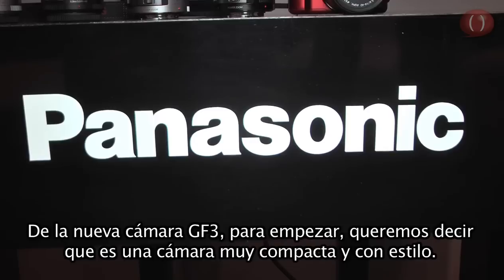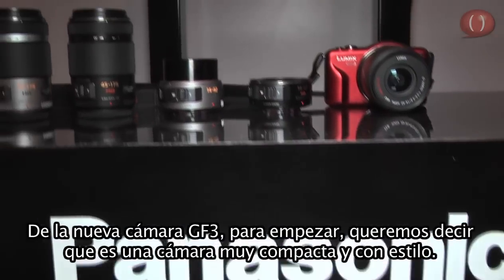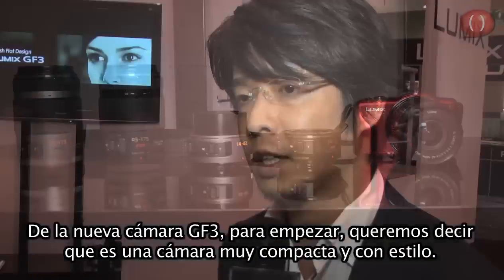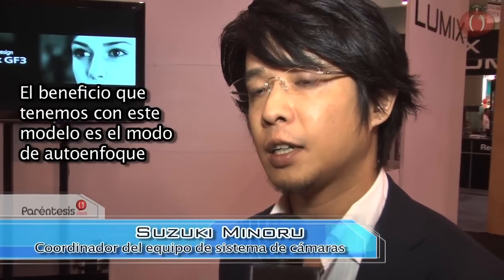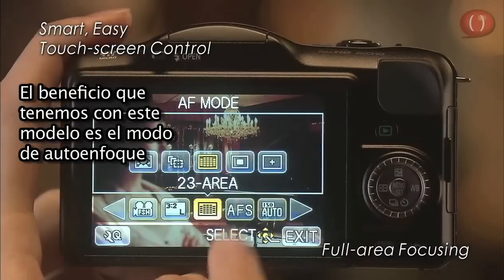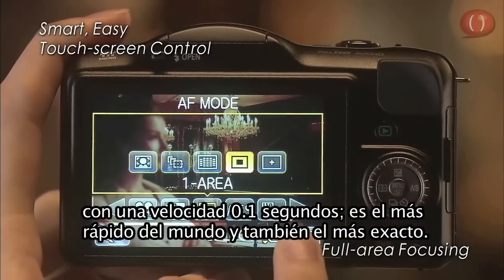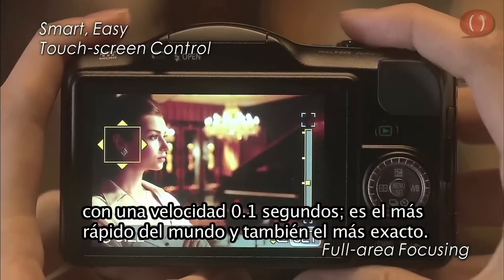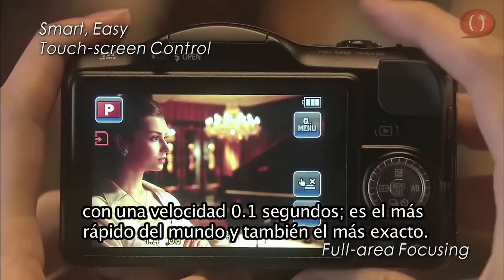So a new GF3. First of all, we would like to say that it's really a compact and also stylish system camera. The most benefit we are having with this model is the autofocusing system — we have 0.1 second, the world's fastest autofocusing speed and also the world's most accurate autofocusing.